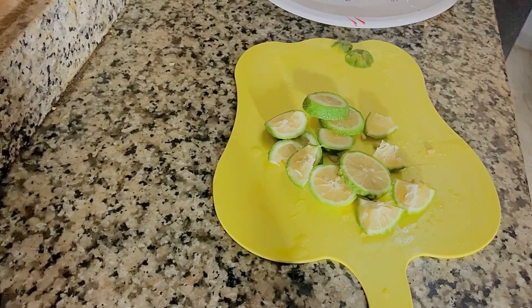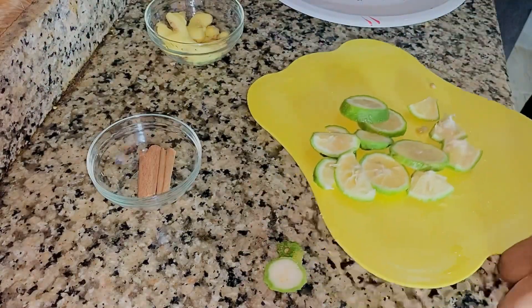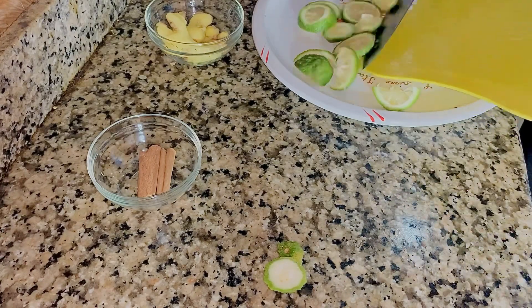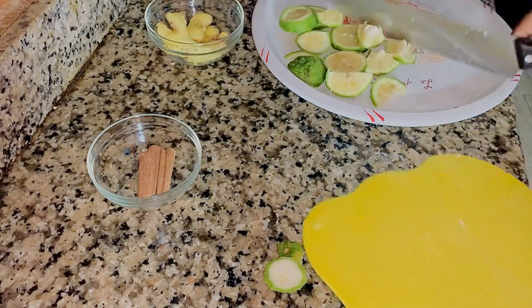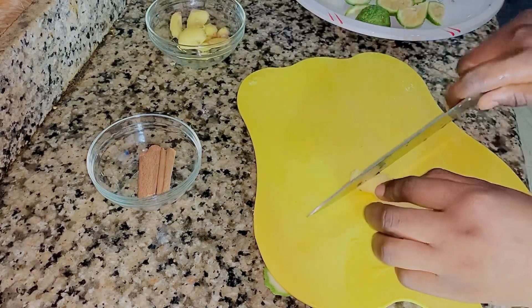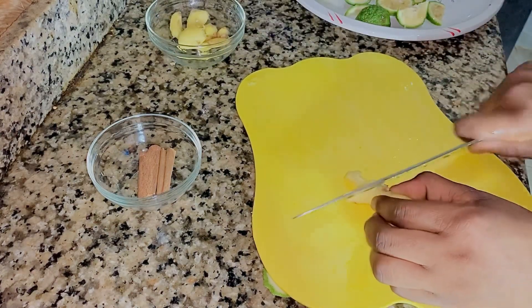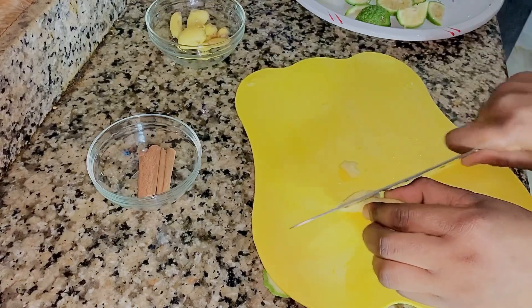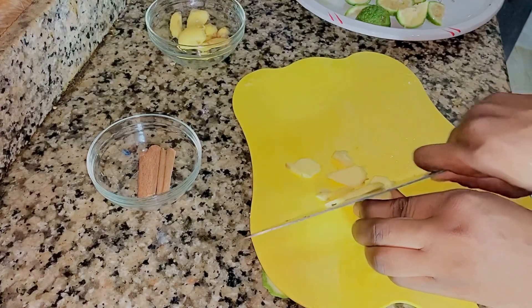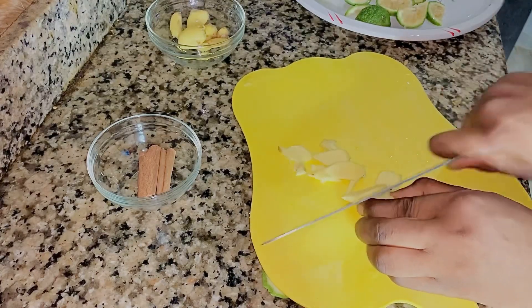As you can see, I am cutting my lemon into pieces — slicing them into shapes. Then after that I'm going to go ahead and cut my ginger as well, already washed. I'm not using all this ginger here; I'm just using some of it. I think this amount I'm slicing will be enough.